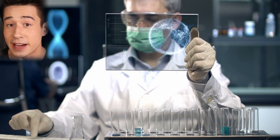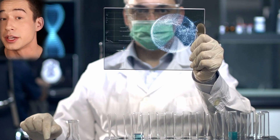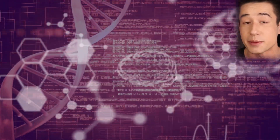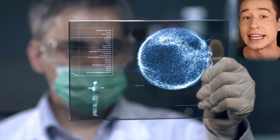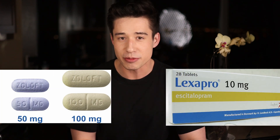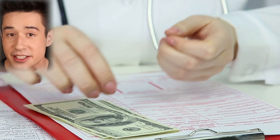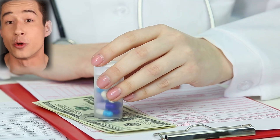Vilazodone, also known as Viibryd, is one of the newest antidepressants available on the market. And unlike some of the older antidepressants, Vilazodone works through a unique mechanism of action that supposedly gives it a leg up against the competition. But is Vilazodone actually better than older options like the sertralines and the escitaloprams of the world, or is it just another new patented drug that's expensive for no reason?